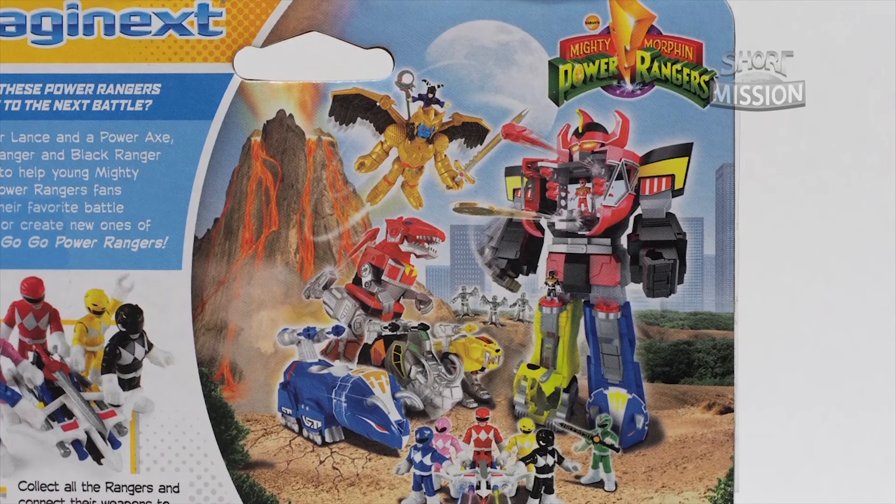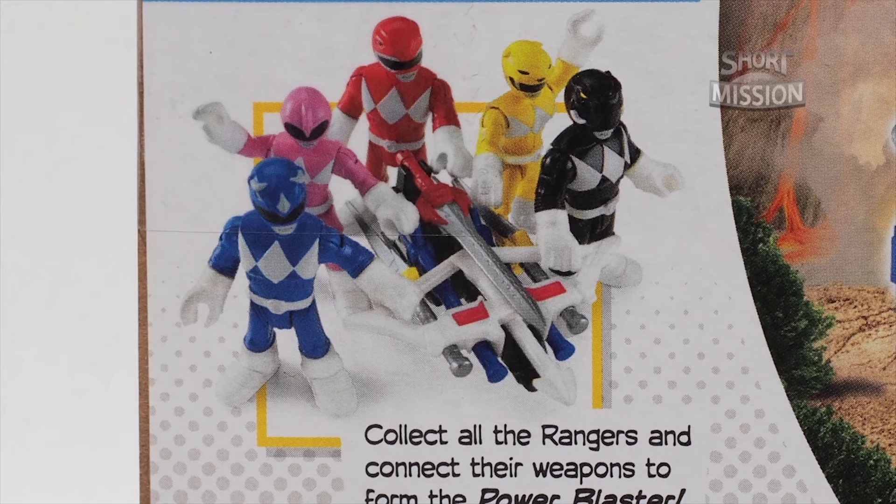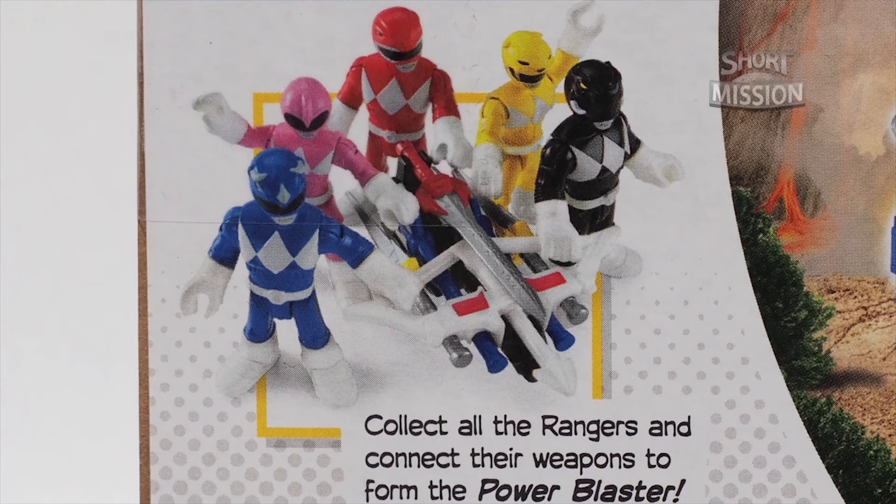Further back is Rita and Goldar with their Putty Patrollers. The side also mentions to collect all the Rangers and the Power Weapons to form the Power Blaster.